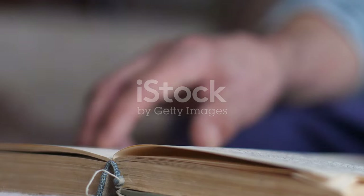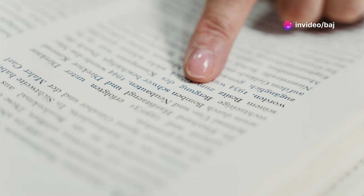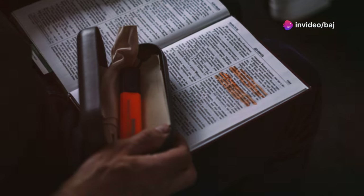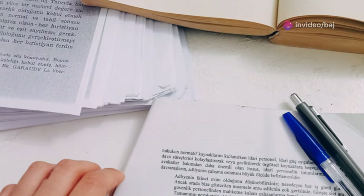Once you've skimmed the text, it's time to put on your detective hat and start scanning. Scanning is like using a magnifying glass to find specific details within the text. Look for keywords related to the question you're trying to answer. Pay attention to dates, names, places, and any numbers. Don't waste time reading every word — just zero in on the information you need. Practice makes perfect, so try scanning different types of text to hone your skills.